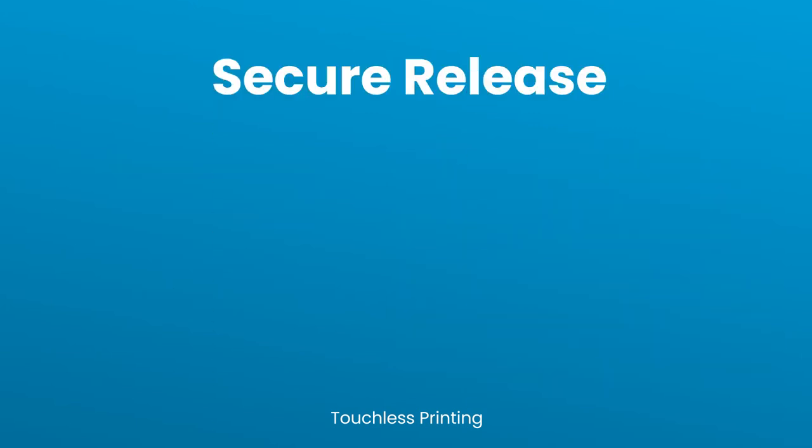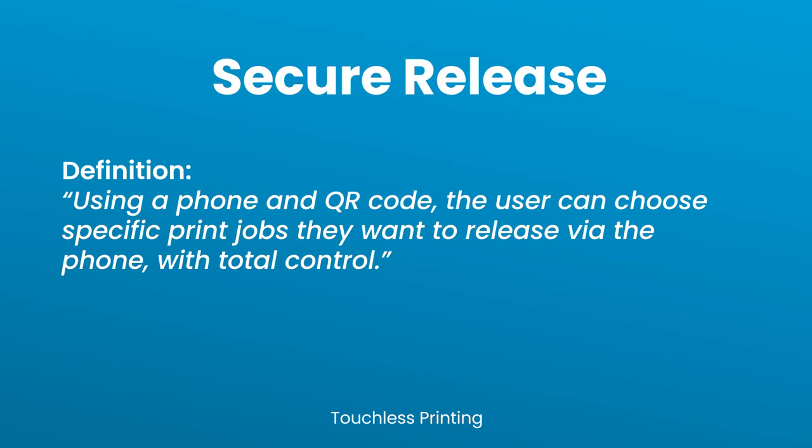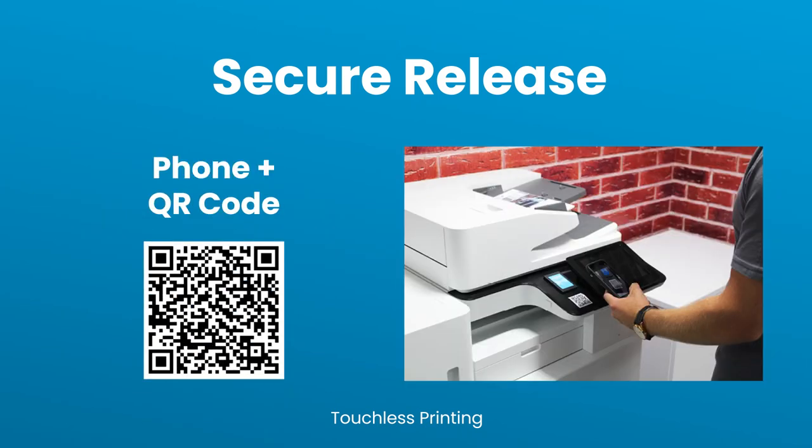The alternative to Fast Release is Secure Release. Using a phone and QR code, the user can choose specific print jobs they want to release via the phone with total control. This sees each device fitted with a QR code ready to be scanned.